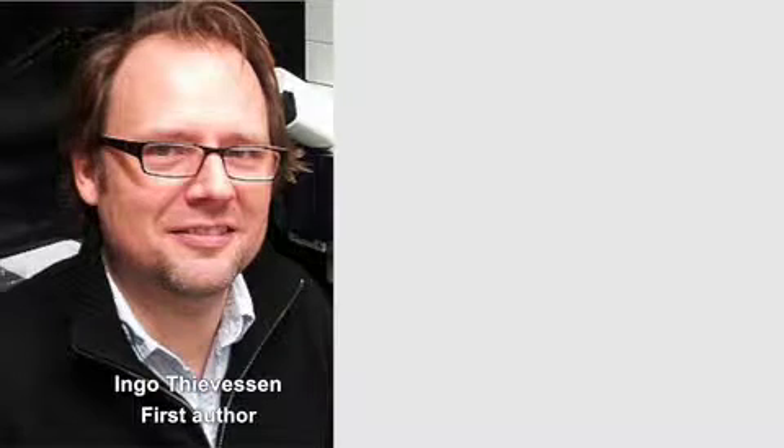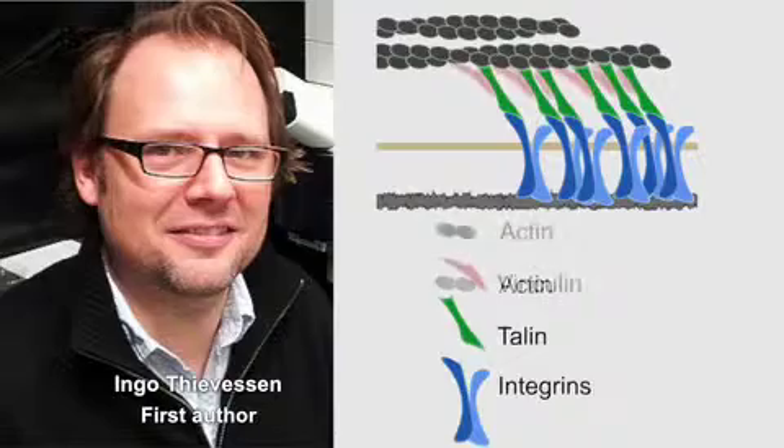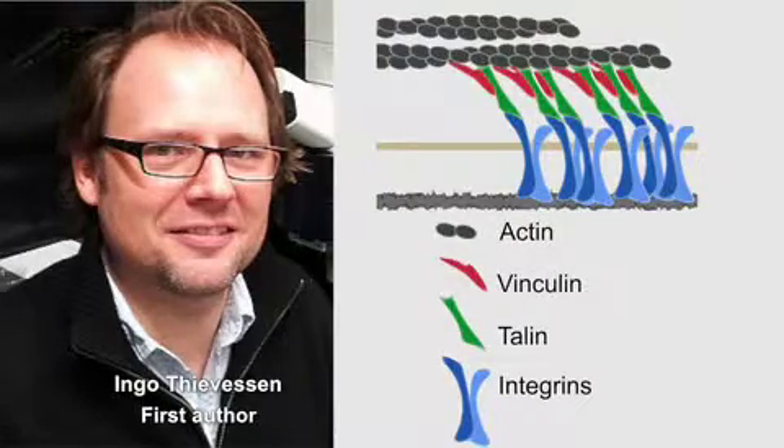The integrin-associated protein talin may be one part of the focal adhesion clutch, but Waterman and colleagues, led by postdoc Ingo Teverson, wondered whether the talin and actin binding protein vinculin might also help couple actin flow to focal adhesions.